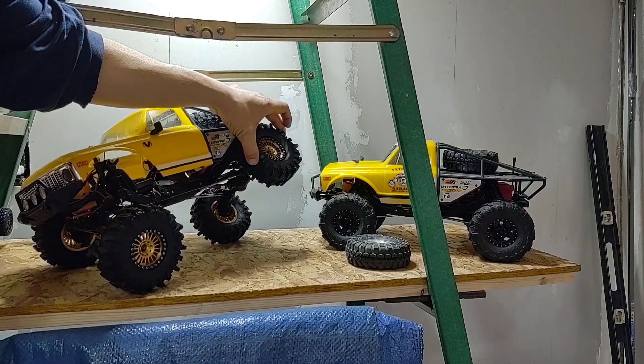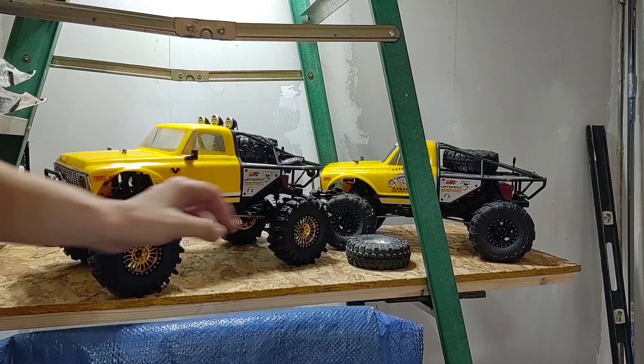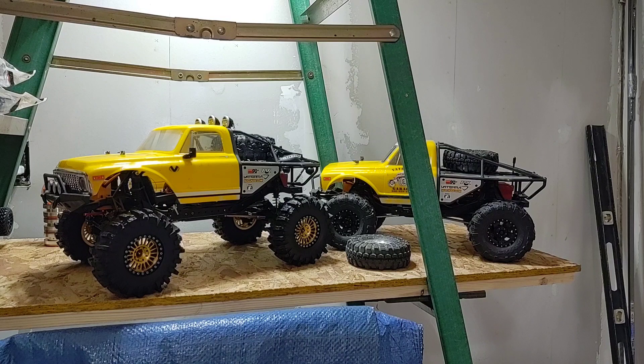Same thing on the back — it's getting up there pretty high before that front tire starts to come in the air. Not looking too bad with the set of tires. Not too sure how she's going to run after having the tracks on there. Still running that VXL 3S brushless combo in it.